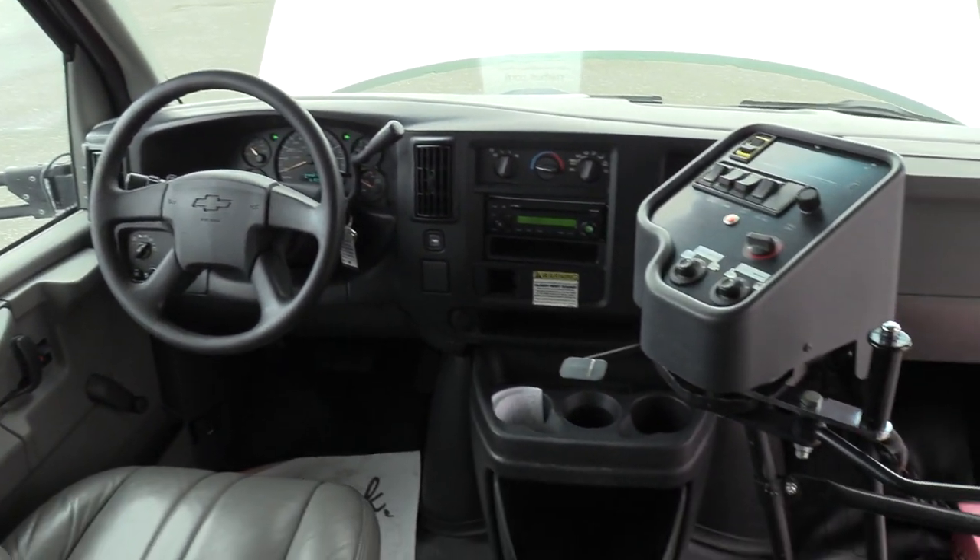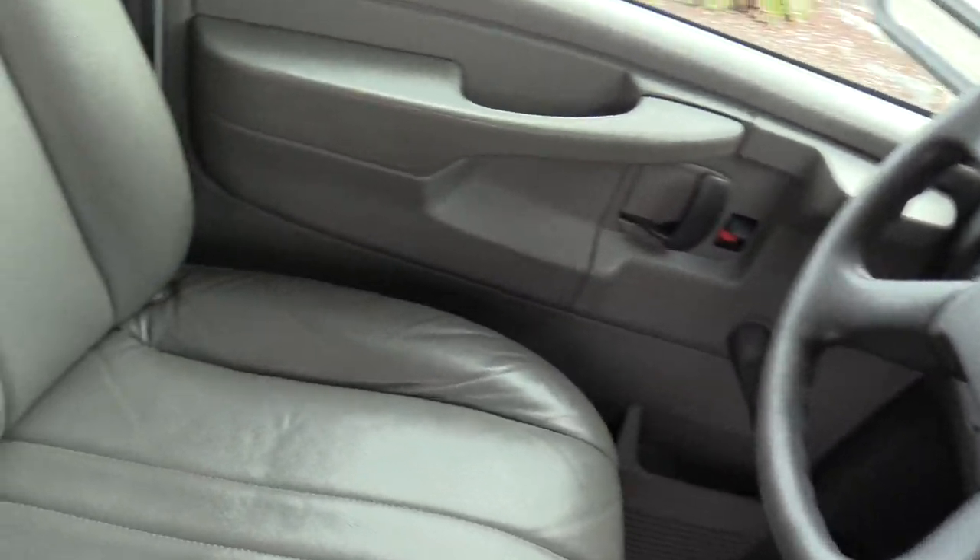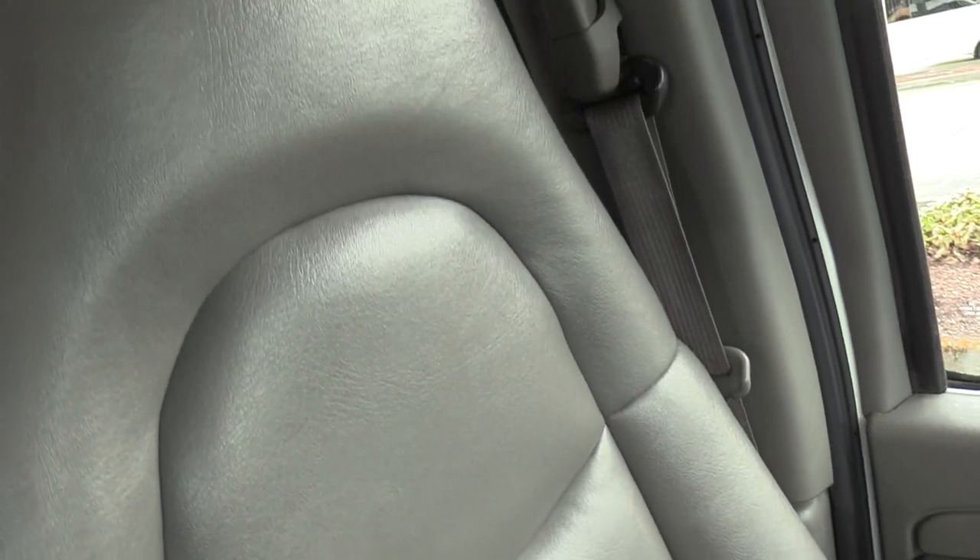I'm going to go over the driver area here first. Driver's seat upholstery — OEM Chevrolet driver's seat. Looks fantastic. No rips, cuts, tears, no foam sticking out or anything like that. Looks great, going all the way up and down.